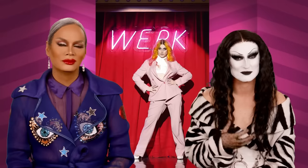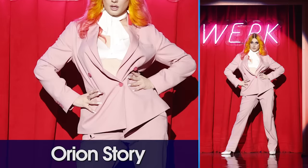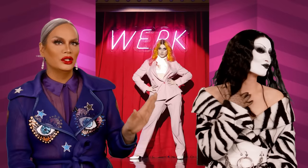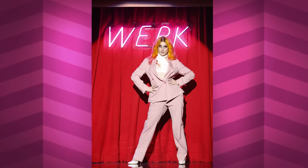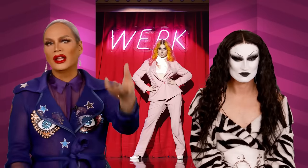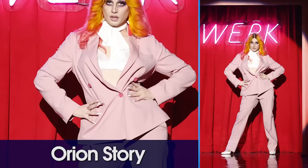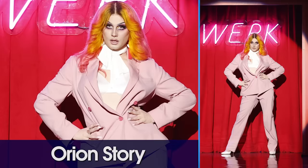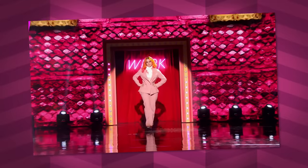Up next we have Orion Story. Everything is kind of giving that business seventies power pump vibe, but it's giving me ill-fitting Zara — like nine to five, don't know how to dress for the workplace. I love the idea of wearing a suit in drag, but this is a suit in drag on a Las Vegas stage. It needed to be done in a different fabric that had sheen, rhinestones, maybe a giant feather stole. It's Las Vegas — you don't want to look like you're serving the cocktails, you want to look like you are the cocktail.